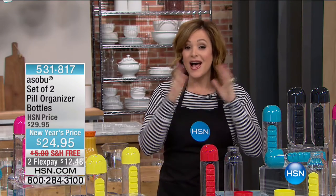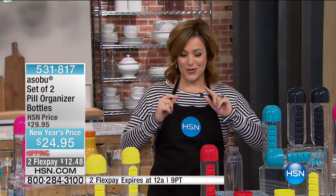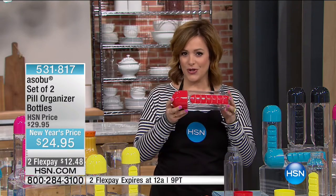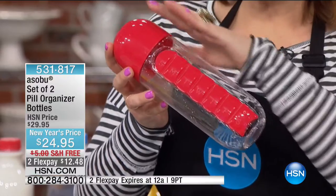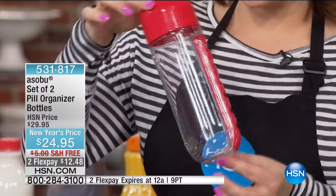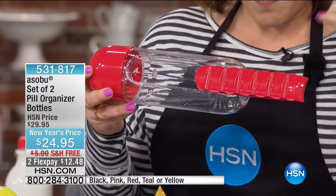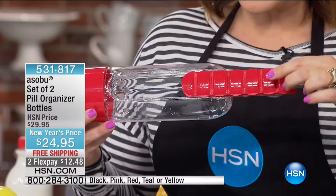Stay with us this hour — I've got some goodies that you really need in your kitchen and around the house. Let's get started with something I thought was the coolest thing ever. This is a product by a company called Asobu. We're hearing everybody say you need to be drinking more water. This is not only a 20-ounce water bottle, but it has a built-in pill organizer and vitamin organizer that comes right on.